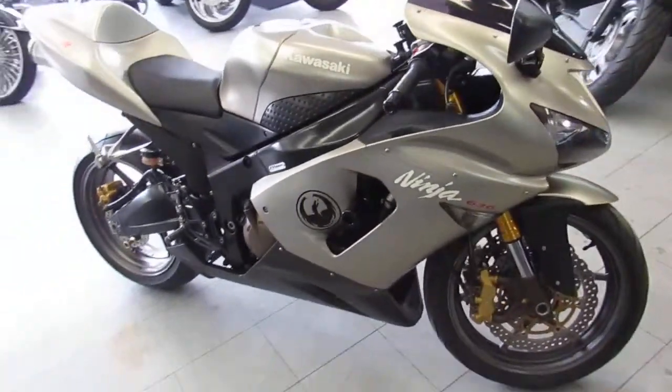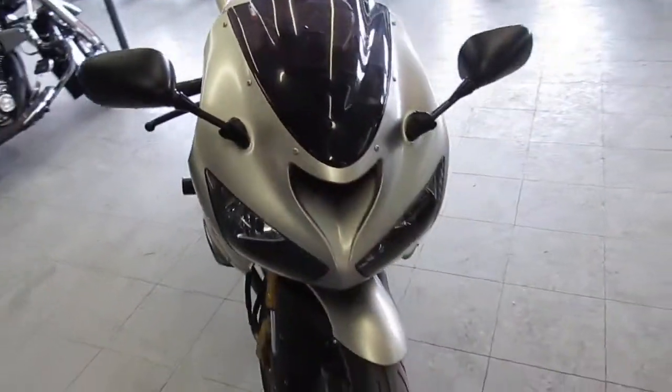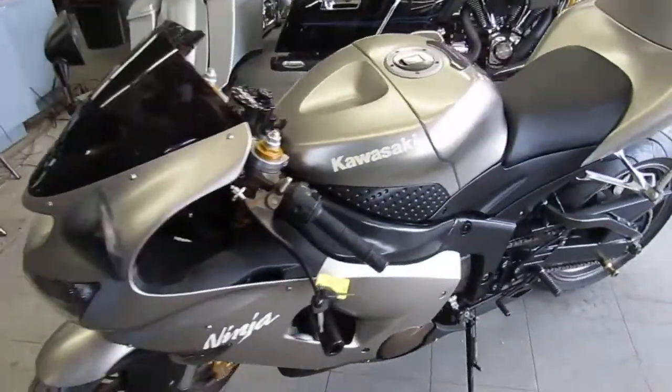We got programs that everybody qualifies for. The one we're doing a video on is a 2005 Kawasaki Ninja 636. These are cool bikes, guys. We got this thing priced right.